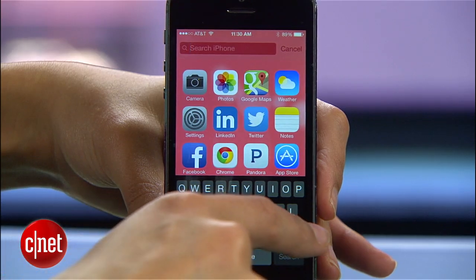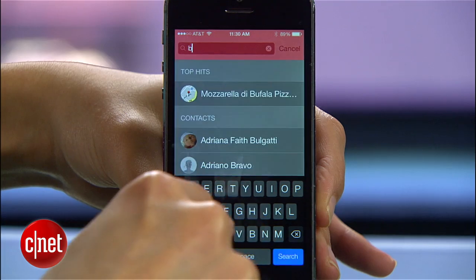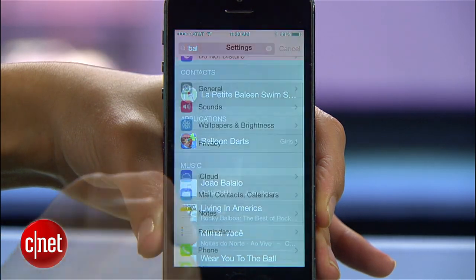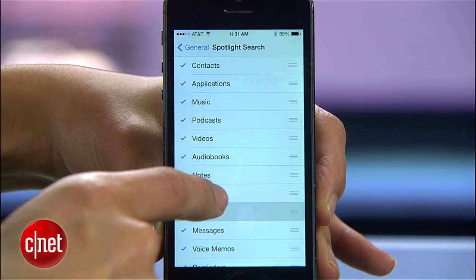Spotlight is super useful because it lets you search for almost anything on your phone. The way it works is by constantly crawling your phone for new data and indexing it — that's a huge battery drain. Back in Settings, go to General, Spotlight Search, and uncheck the items you don't absolutely need indexed.